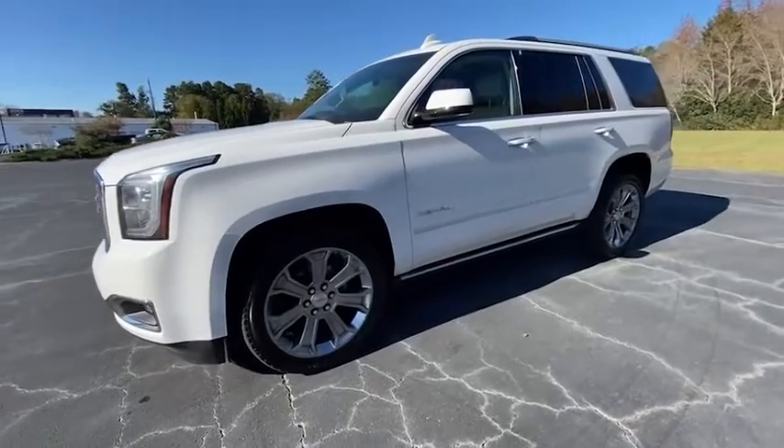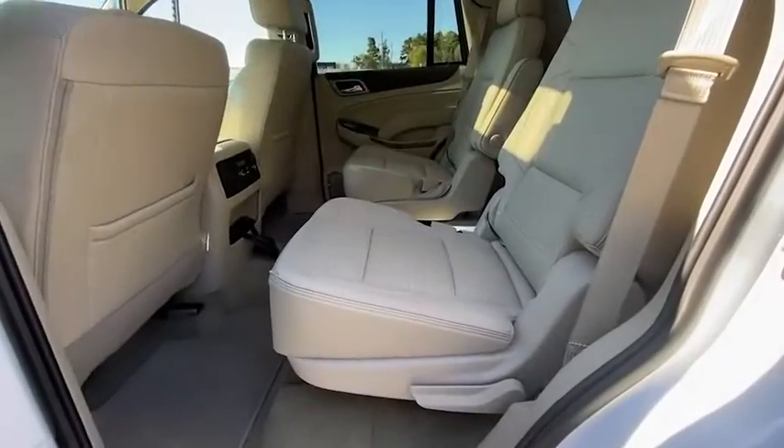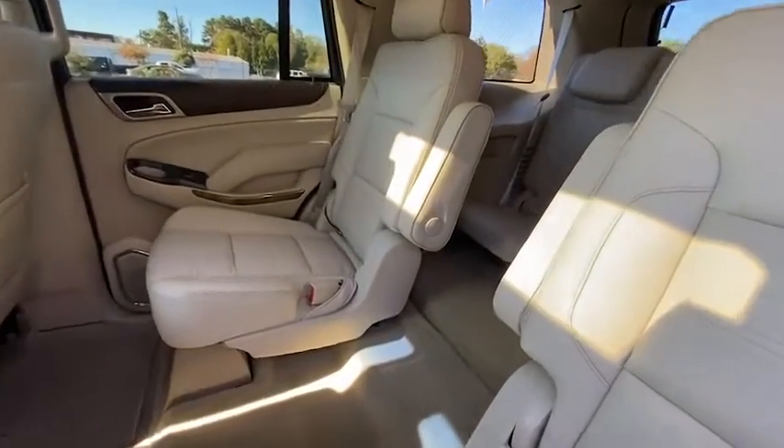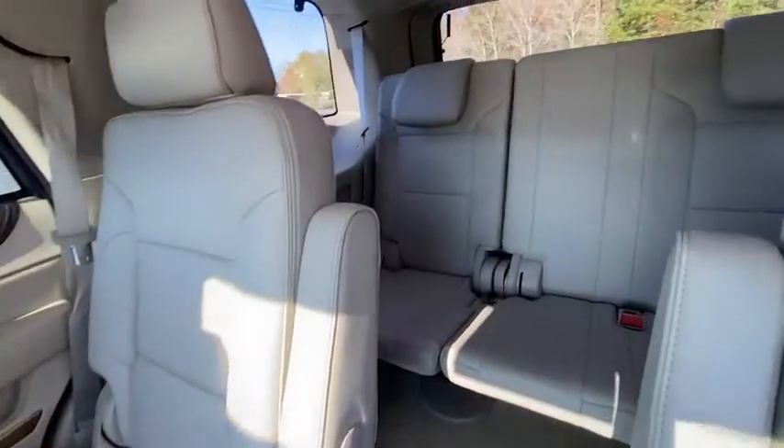Remote engine start, steering wheel audio controls, power passenger seat, Bluetooth, leather-wrapped steering wheel, adjustable steering wheel, power steering, cruise control, keyless start, floor mats.